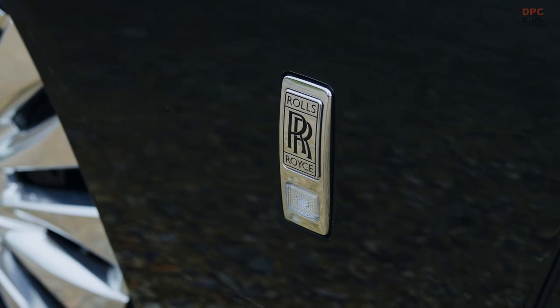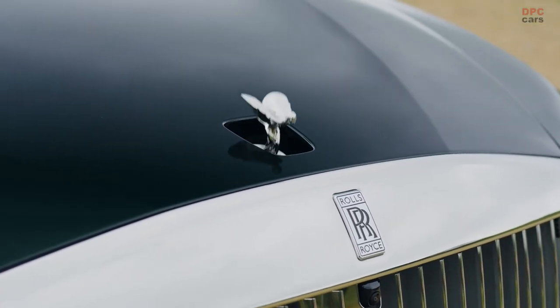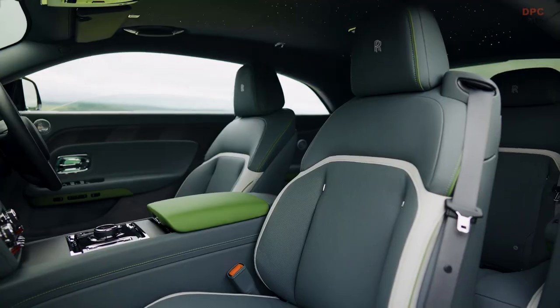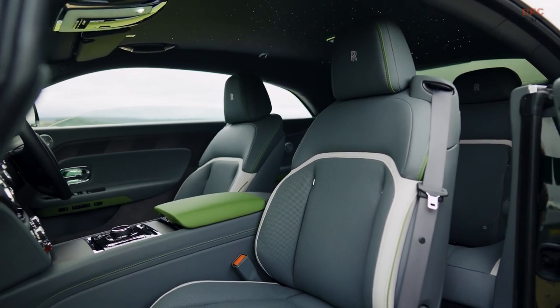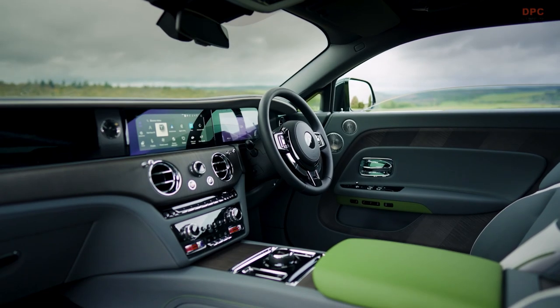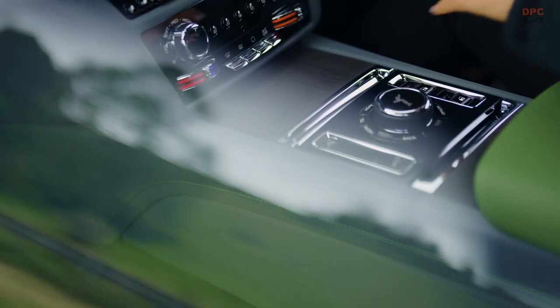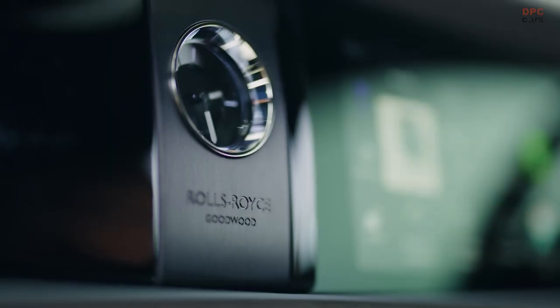At the heart of the Spectre lies a fully electric powertrain, which not only heralds a new era for Rolls-Royce, but also significantly enhances the serene driving experience synonymous with the brand. The absence of engine noise, courtesy of the electric powertrain, amplifies the opulence and tranquility that envelops the occupants, making the Spectre even more coveted among luxury automobile connoisseurs.